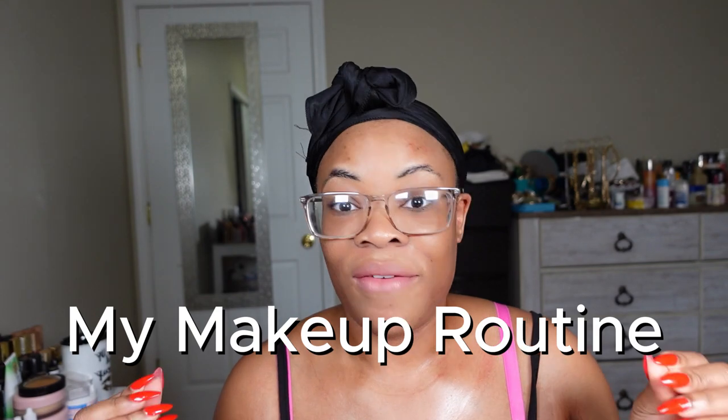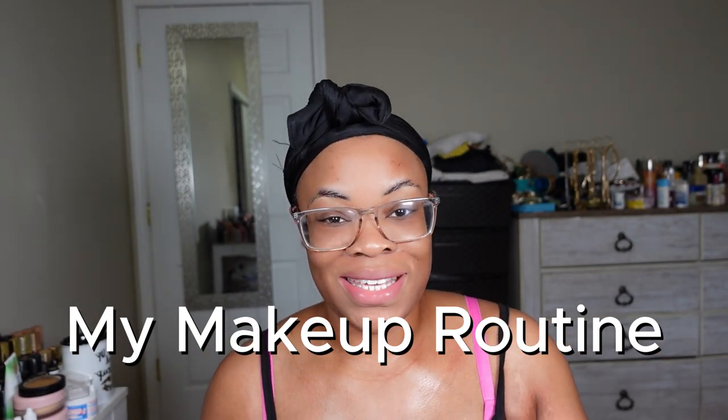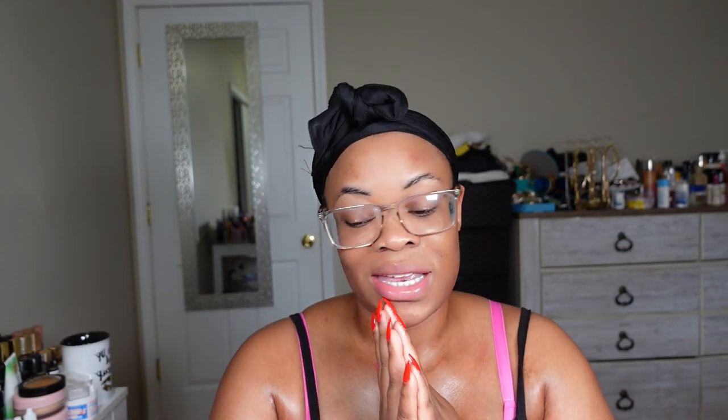Hey girls! You guys have asked for my everyday makeup routine, so I'm going to get into it. My makeup tends to be a mix of high-end and low-end. If you want a complete high-end routine, let me know, or if you want more of an affordable drugstore look that still gives you that 'it girl' vibe, let me know as well.